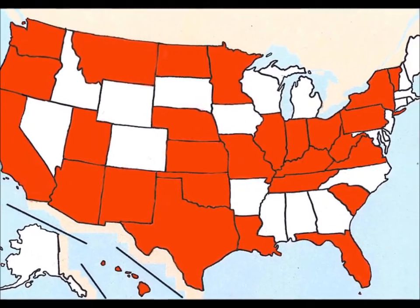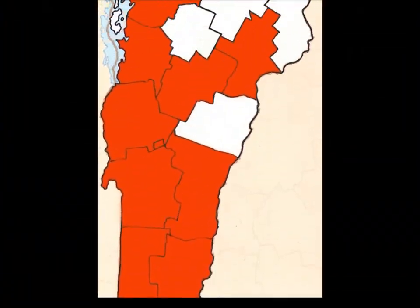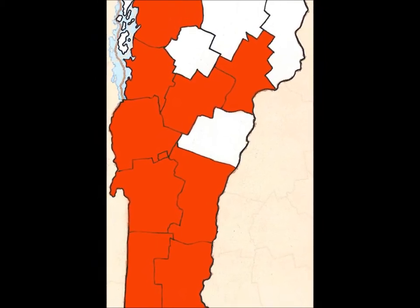The Vermont Digital Newspaper Project is part of a larger initiative to digitize newspapers from every state and U.S. territory. The project has already made available 38 newspaper titles, representing 10 of Vermont's 14 counties.